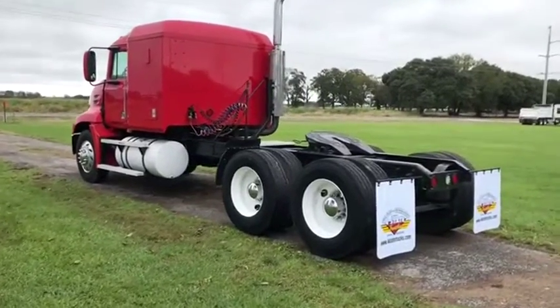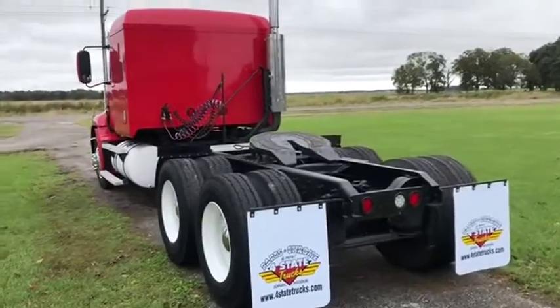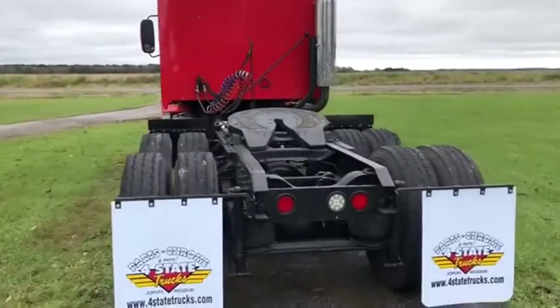Okay, ladies and gentlemen, walk around the back side. You're going to see it does have that Holland fifth wheel on the back side right here. It's got LED lighting all the way around it. It's got the nice big chrome stack on the side here.